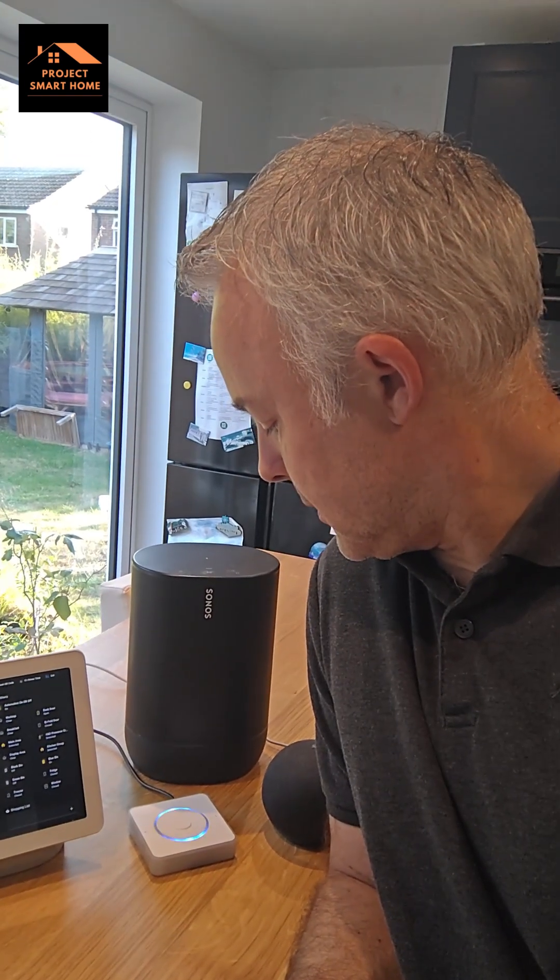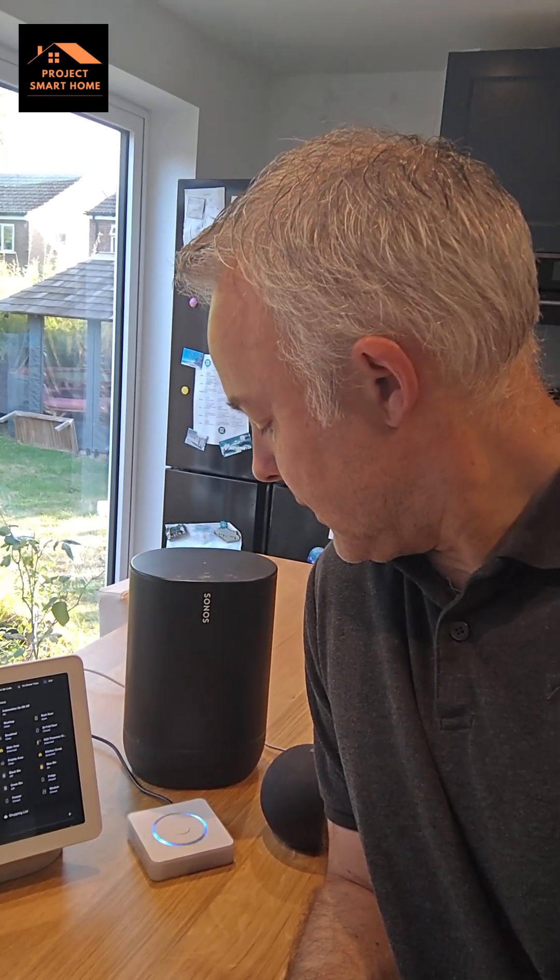Play an audiobook. What book would you like to listen to? The first Harry Potter book. So that's now playing on my Sonos speaker.